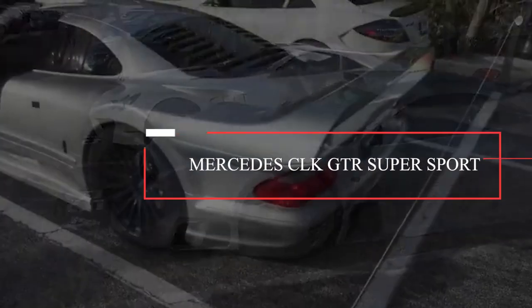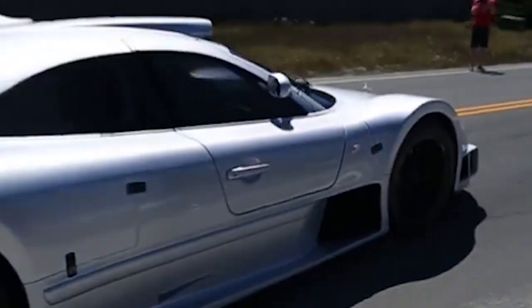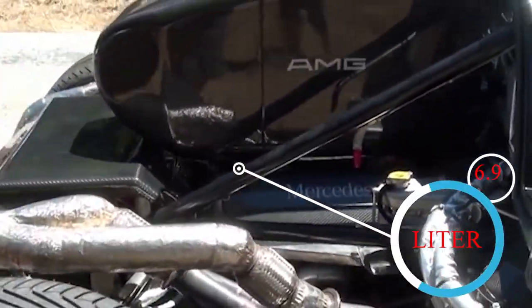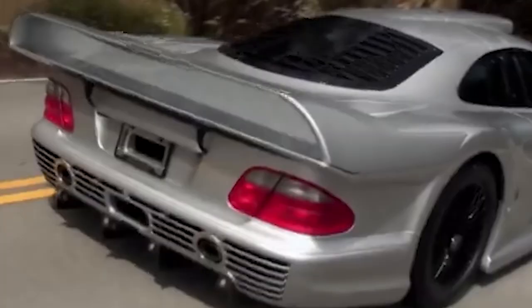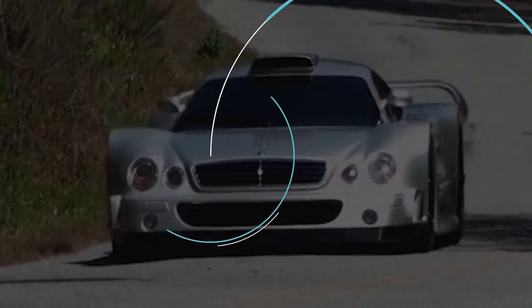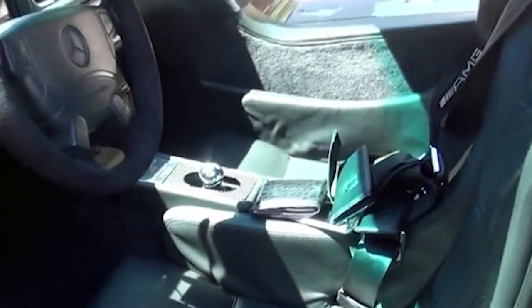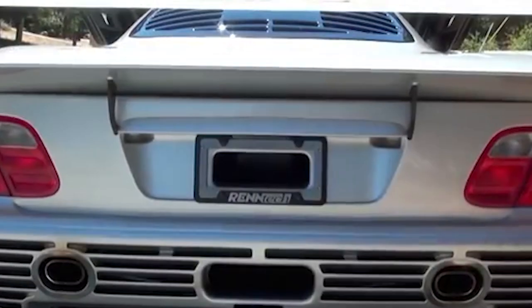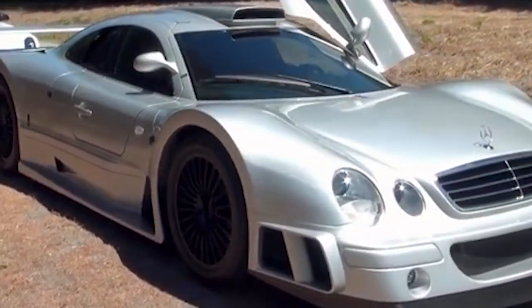Number 2: Mercedes CLK GTR Supersport. You know Mercedes — fancy grille, fancy lights. But behind that understated-looking grille lies a 6.9-liter V12 monster engine capable of delivering up to 711 horsepower. In supersport mode, it'll make you feel like you're in a video game, zooming past 60 mph in just 2.9 seconds and reaching a top speed of 232 mph. Strip away the fancy dress and you'll find this car is nothing like a regular road car — built like a racing machine with a center carbon fiber tub and racing-style bolt-on substructures for easy maintenance.